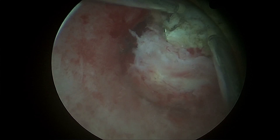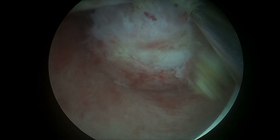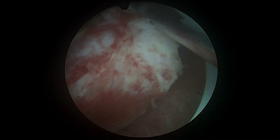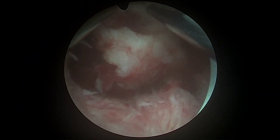A 4mm continuous flow hysteroscope with a 30-degree lens was inserted into the uterine cavity using saline as the distention medium at a pressure of 350 mmHg. The fibroid was located protruding into the uterine cavity without deep myometrial invasion.